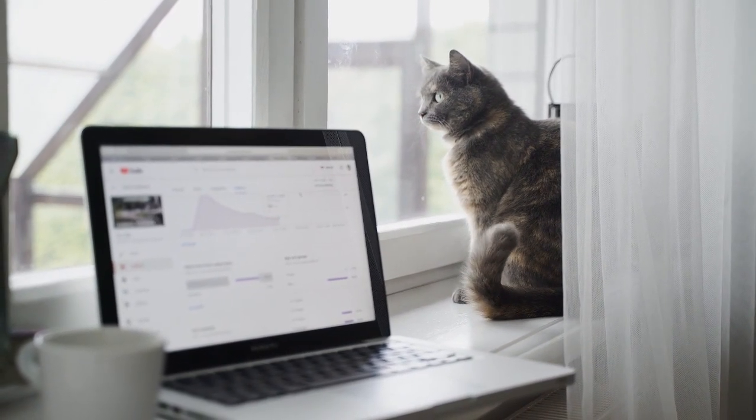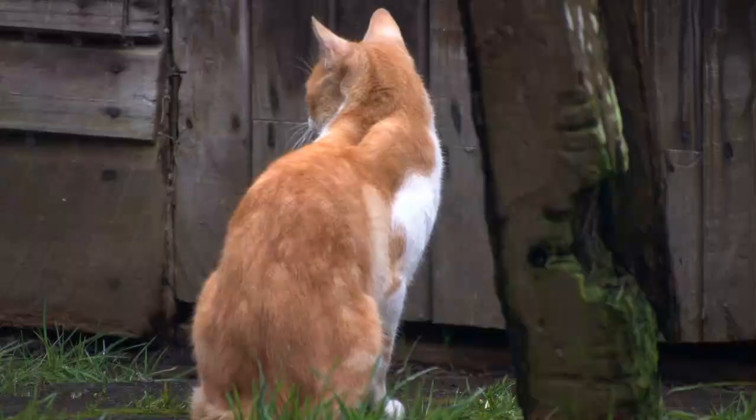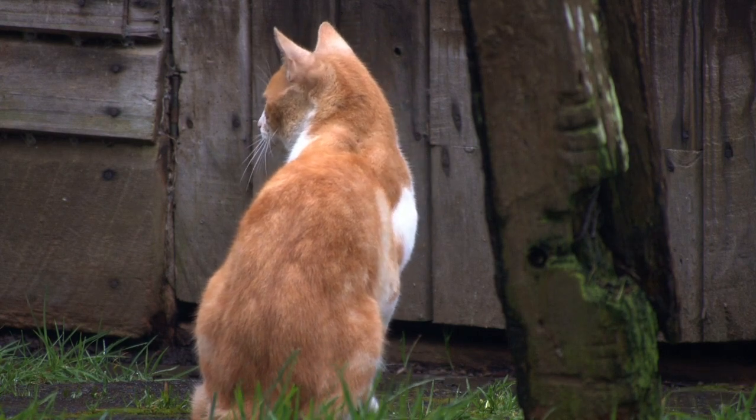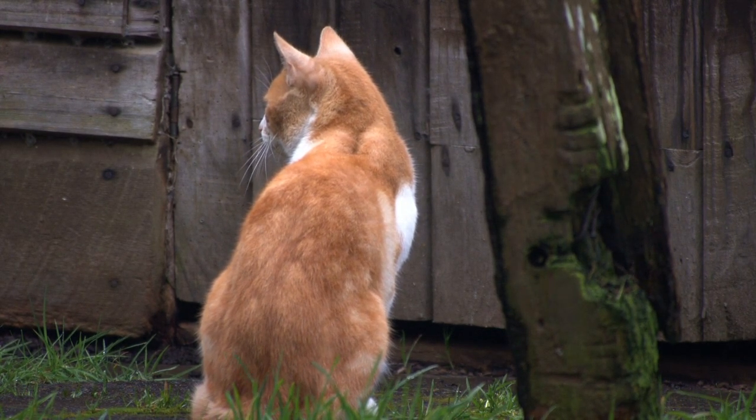Folded ears: the Scottish Fold is a breed known for its unique folded ears, which are the result of a genetic mutation. These cats have cartilage abnormalities that cause the ear cartilage to fold forward, giving them an adorable and distinctive appearance.